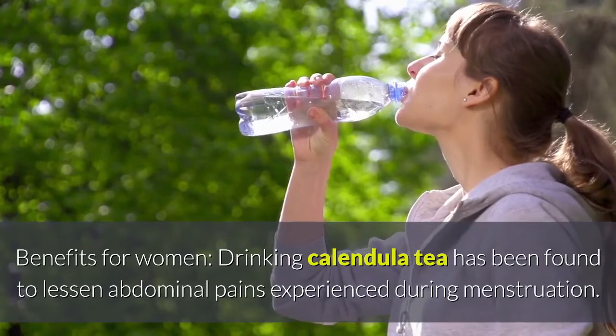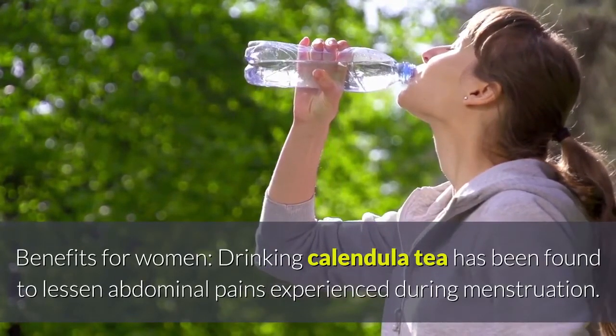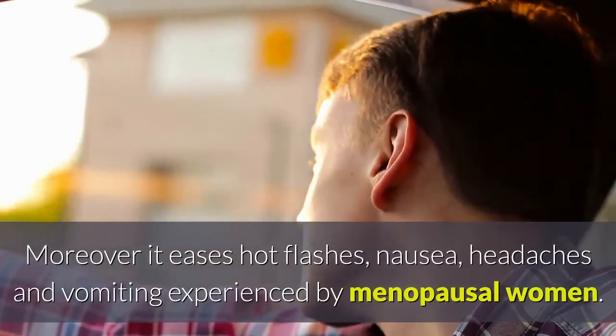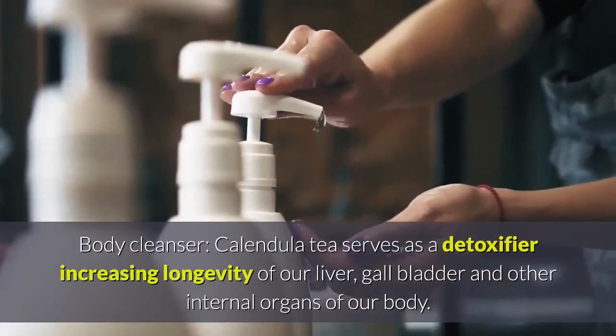Benefits for women: drinking calendula tea has been found to lessen abdominal pains experienced during menstruation. Moreover, it eases hot flashes, nausea, headaches, and vomiting experienced by menopausal women.